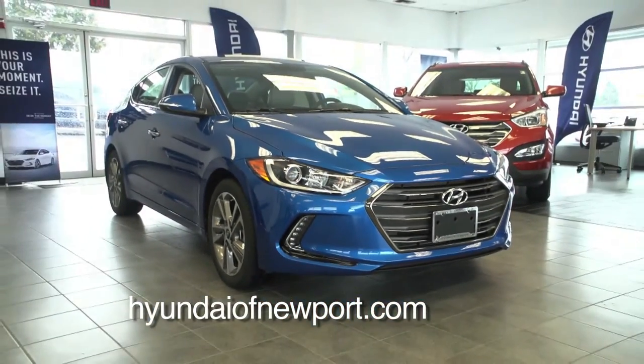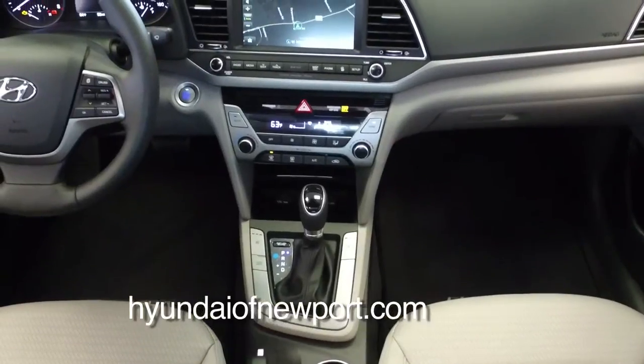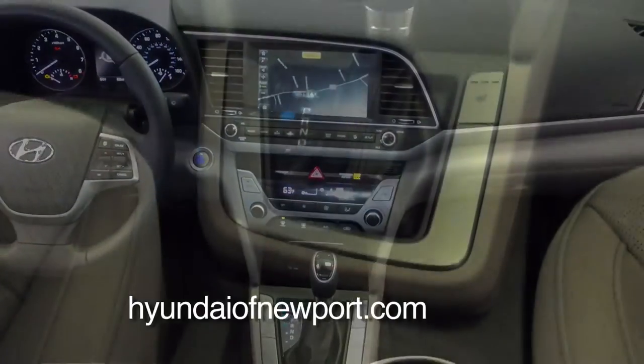It seems like Hyundai's not afraid to share a lot of this technology, even with the Elantra — taking all this technology from the higher models, bringing it into the Elantra, and keeping it at a reasonable price. For $25,000, you're in leather seats, navigation, and unbelievable technology.